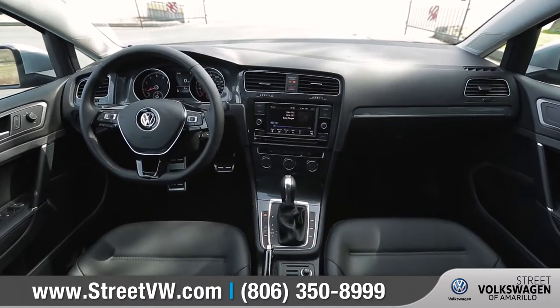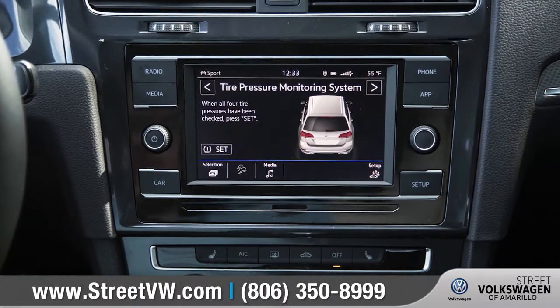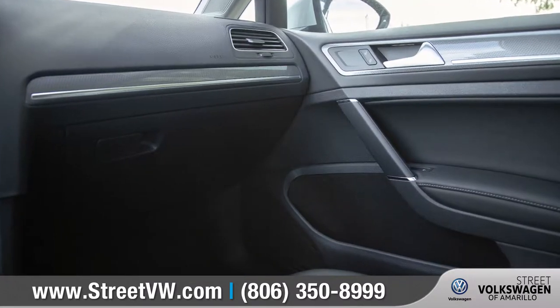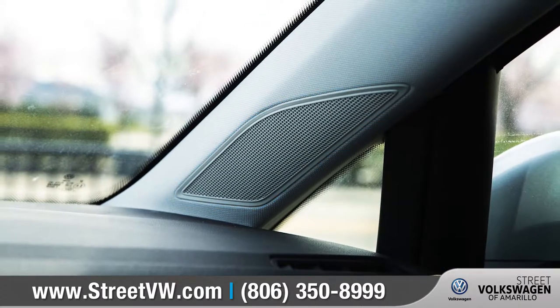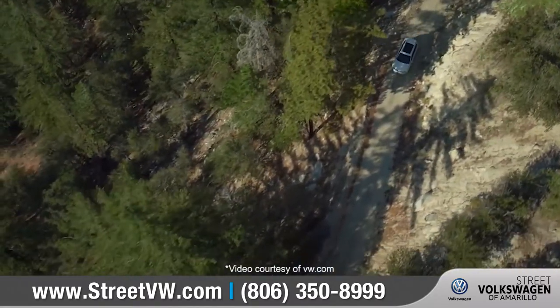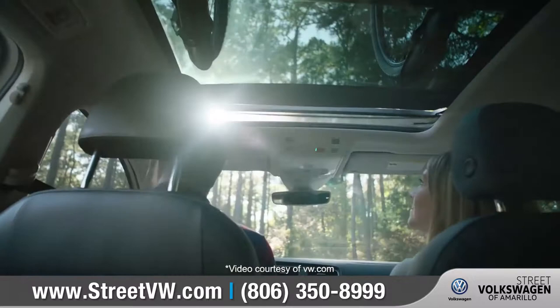Volkswagen's CarNet AppConnect allows you to select apps from your compatible smartphone right on your dash. The available eight-speaker Fender premium audio system can deliver clear, concert-quality sound. And you can open up the available panoramic sunroof to really brighten up the cabin.